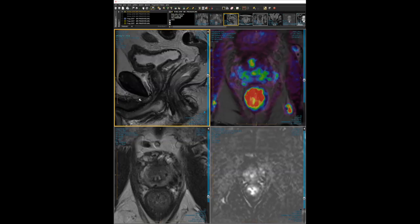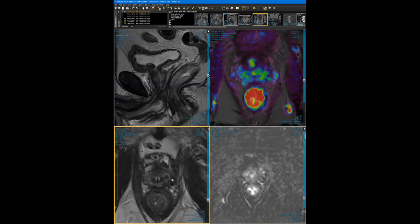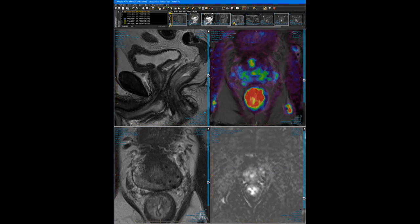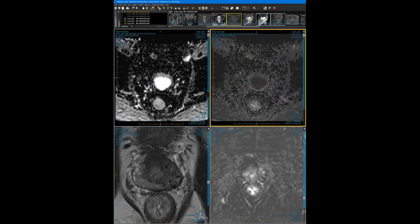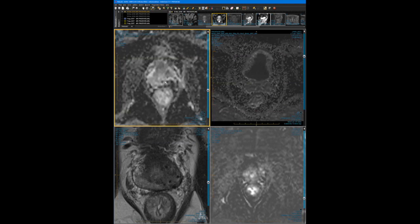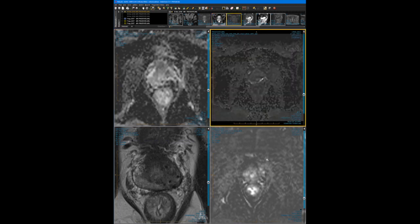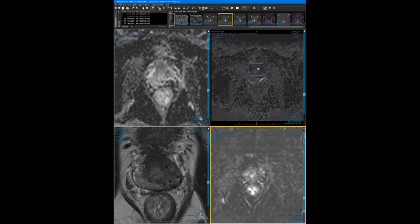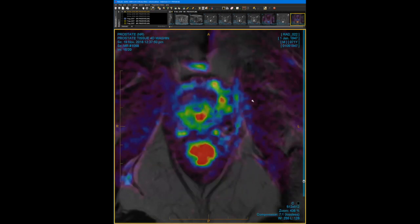The 12-months-later MRI: on axial T2, a more homogeneous-looking peripheral zone with the brachytherapy seeds visible on the left side. On diffusion-weighted images, the previous area of restricted diffusion is obscured by metal artifact from the seeds on both ADC and high B-value — no obvious restricted diffusion. On subtracted DCE images, the lesion no longer enhances. On fused images, also no enhancement. The seeds are visible.